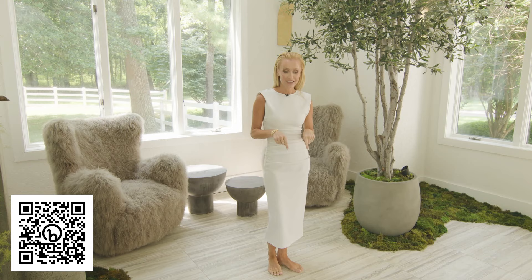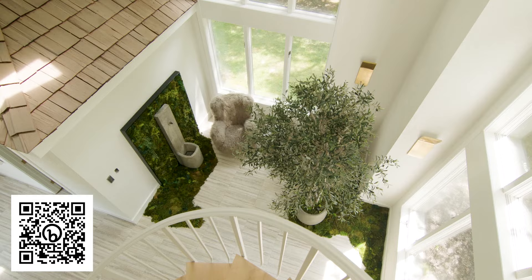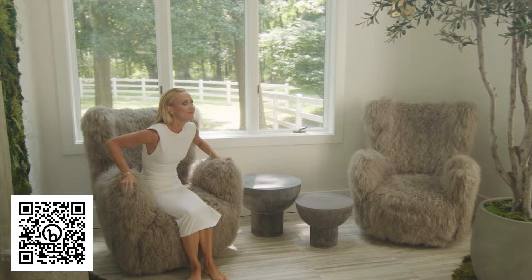We've got that amazing tile by Ann Sacks — one of my favorites. I absolutely love it; it's porcelain. With all my kids running in and out with wet feet from the pool, I never have to worry about wear and tear. This whole room was designed to be carefree, earthy, and low maintenance.